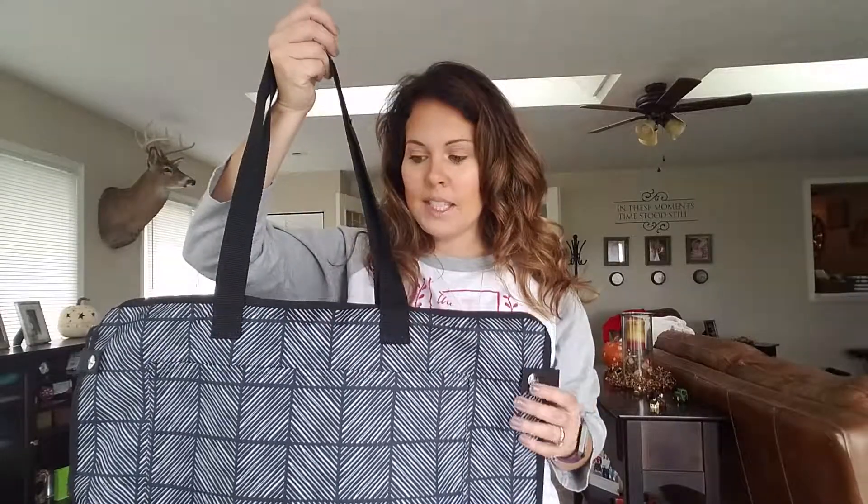Hey, this is Samantha Thompson here, and I wanted to share with you guys our well-suited garment bag. This is one of the fall Hostess Exclusives with 31 this season.